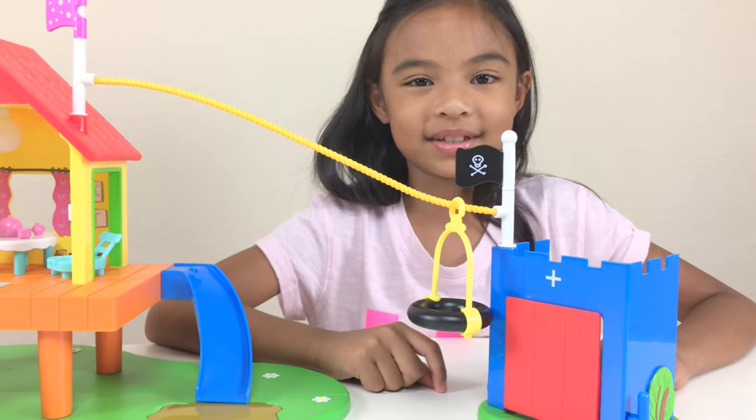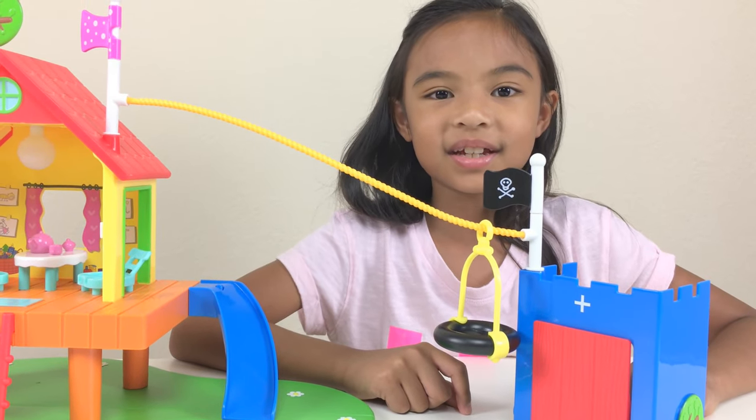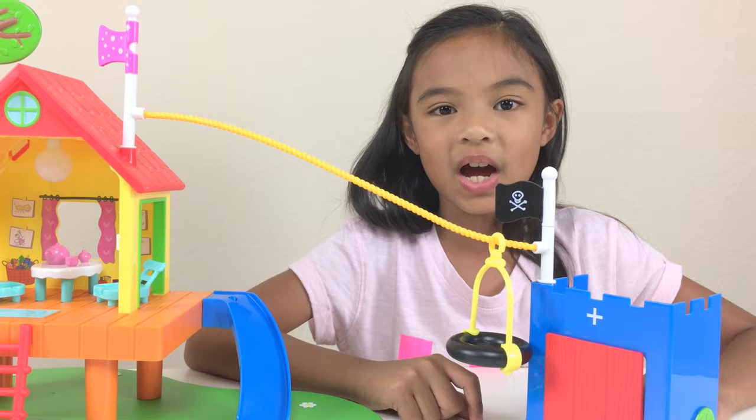Thank you guys for watching! Don't forget to subscribe and watch for more videos, and don't forget to click the subscribe button down below. Yay!